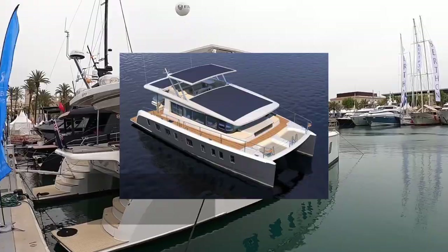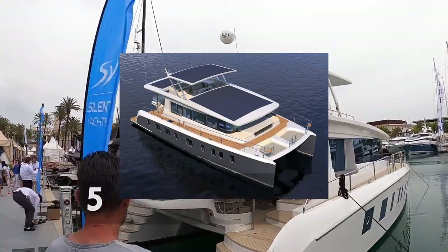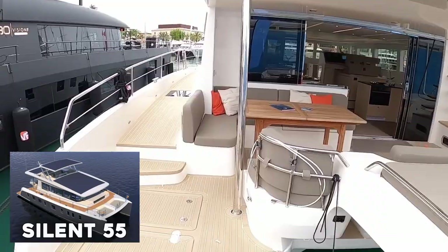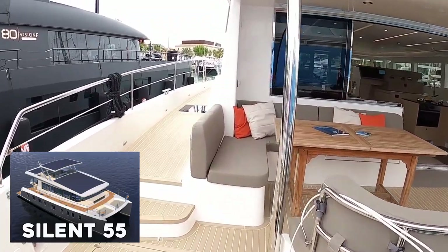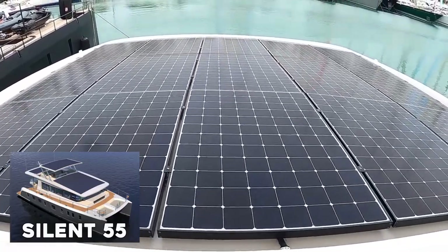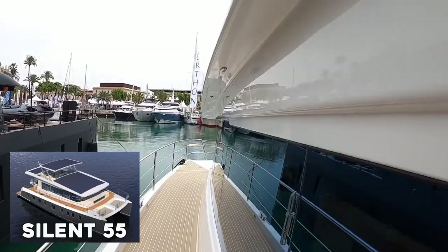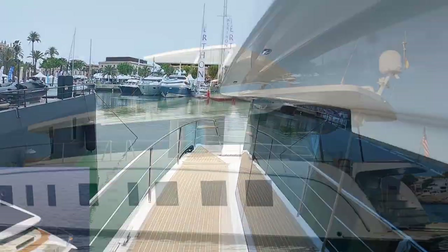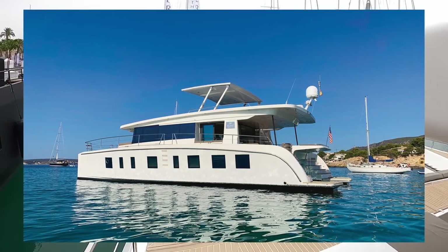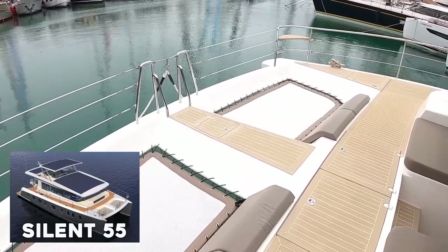Silent 55. To start, let's take a look at the Silent 55, which is a relatively new member of the Silent Yacht family — one of the most luxurious zero-emission boats currently in operation. The Silent 55 is a solar-powered catamaran that operates solely on renewable energy. As its name implies, it is 55 feet long and has a draft of roughly 3.9 feet. The catamaran was built with comfort and independence in mind.